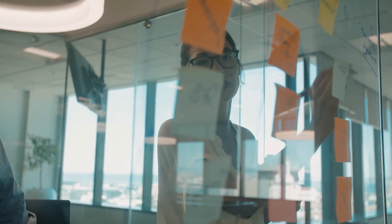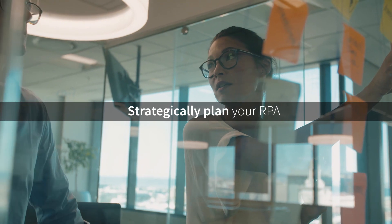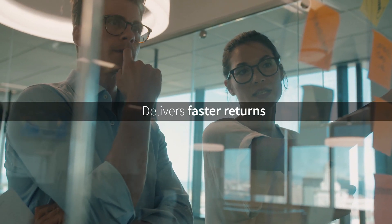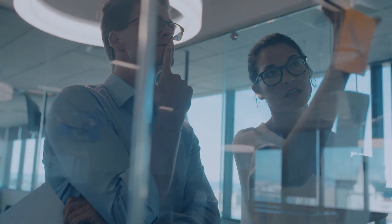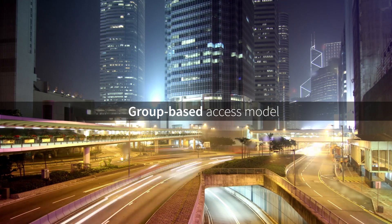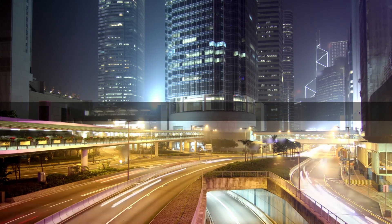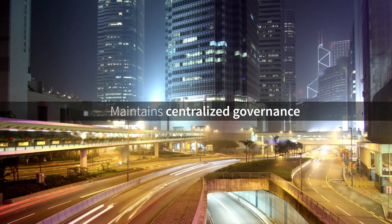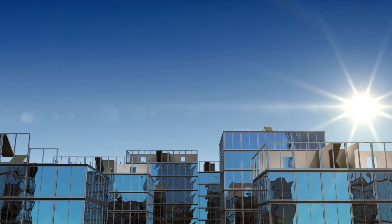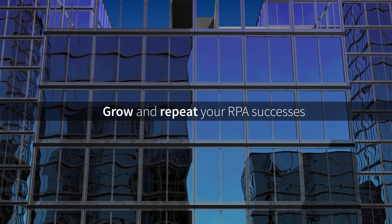By allowing businesses to focus and strategically plan their RPA efforts around processes that show the most promise, the Process Discovery Tool helps deliver faster returns from your Blue Prism platform. Its group-based access model supports enterprise scale, allowing you to put Blue Prism's expertise into every part of your organization while maintaining centralized governance. The Blue Prism Process Discovery Tool puts the ability to intelligently grow and repeat your RPA successes right into the hands of your business leaders.